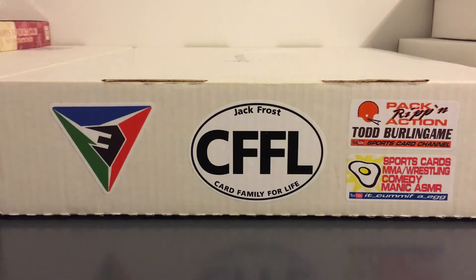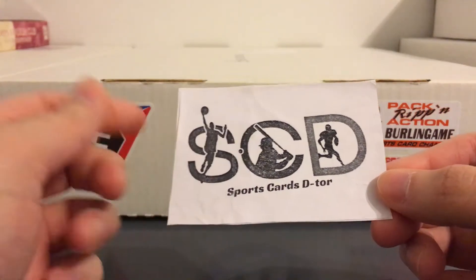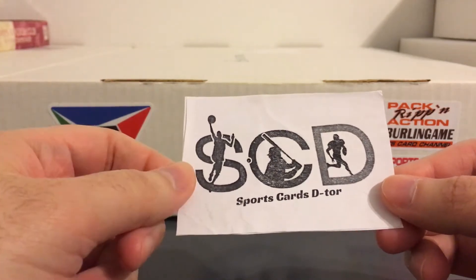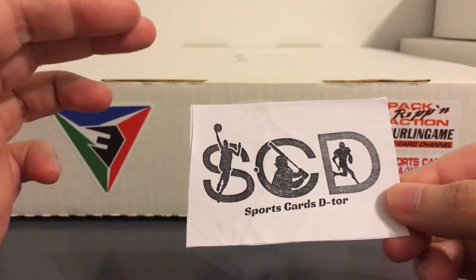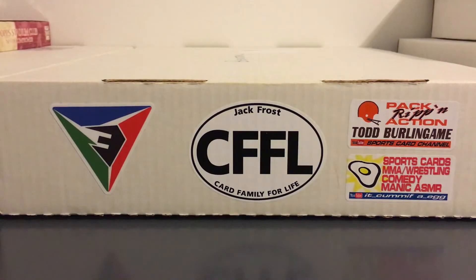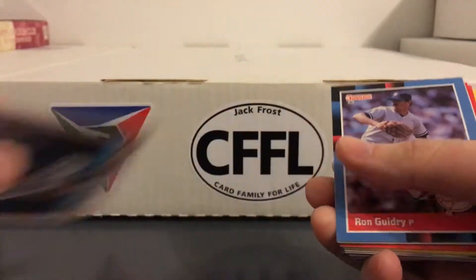Hey everybody, got some stuff here from some 90s breaks that I got into with Sports Cards Detour. I've done these with him before - basically he has a lot of like late 80s, early 90s packs and he does these breaks with them. He breaks them up into different sections he calls 'Breakers Dozens,' so each break is just 12 packs, a mix of different stuff. I bought into a few of them and picked a few different teams in each section. Basically it's just a nice way to get a lot of nice binder material for cheap.